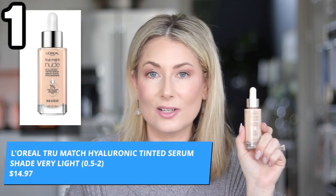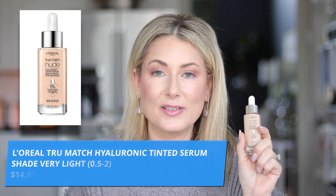Let's start with foundations, going from least to most expensive. Number one is the L'Oréal True Match Nude Hyaluronic Serum Foundation. They market it as a hybrid between skincare and makeup, hence calling it a serum — but that is marketing. It comes in 14 shades; I wear the lightest shade, shade 1, which ranges from 0.5 to 2 on their scale. One shade can cover quite a few undertones, which is nice.